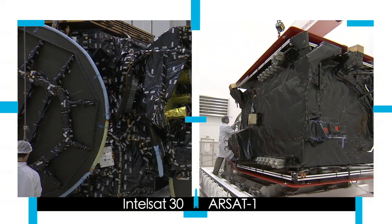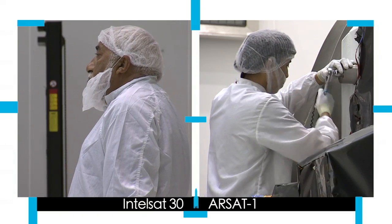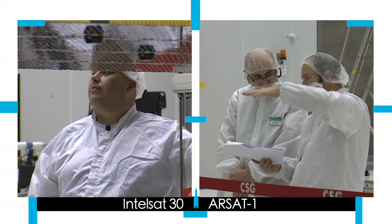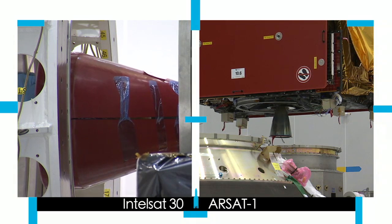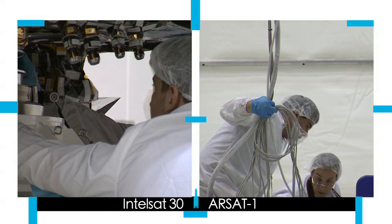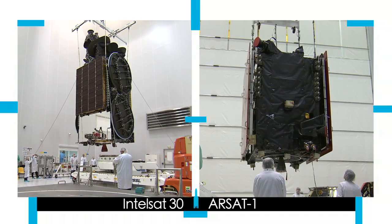The satellites arrive by plane. RSAT-1 came on September 1 and Intelsat on September 10. Their preparation began in facilities not far from the launch pad, specially dedicated to satellite operations. Satellite preparations are carried out in parallel with assembly of the launch vehicle.